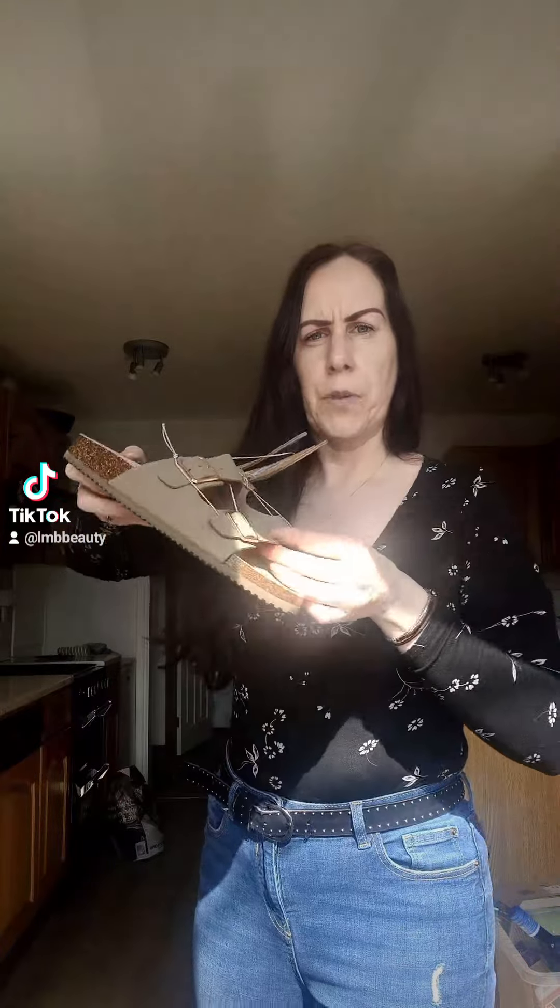I also got them this time in this kind of khaki colour — it's like a sort of beige khaki, it's a little bit different. Last year they were more like a leather effect; this year they're like a suede effect. They were £8 as well.